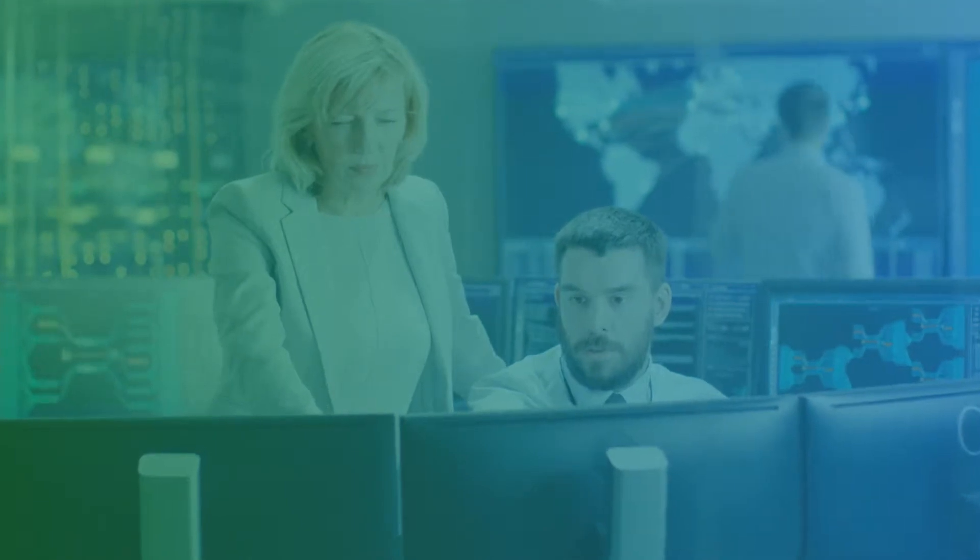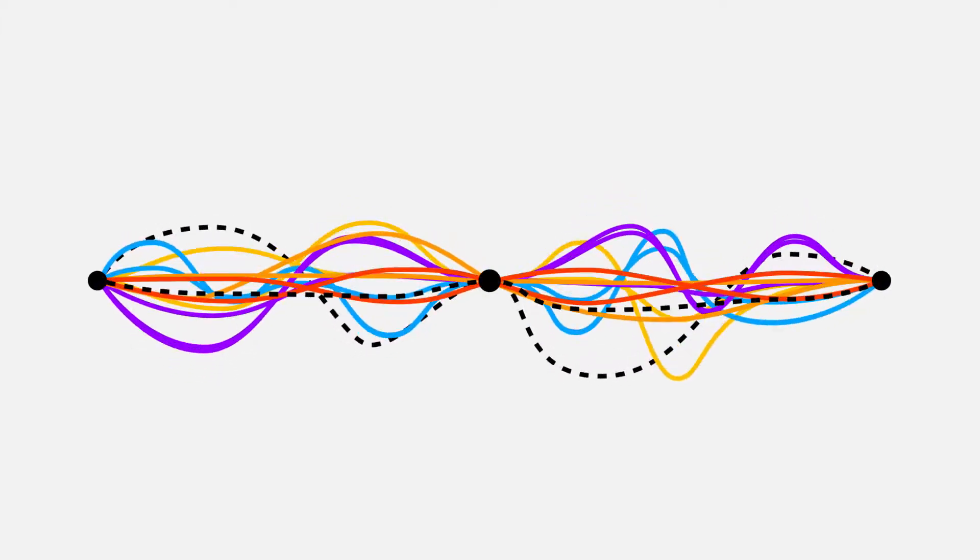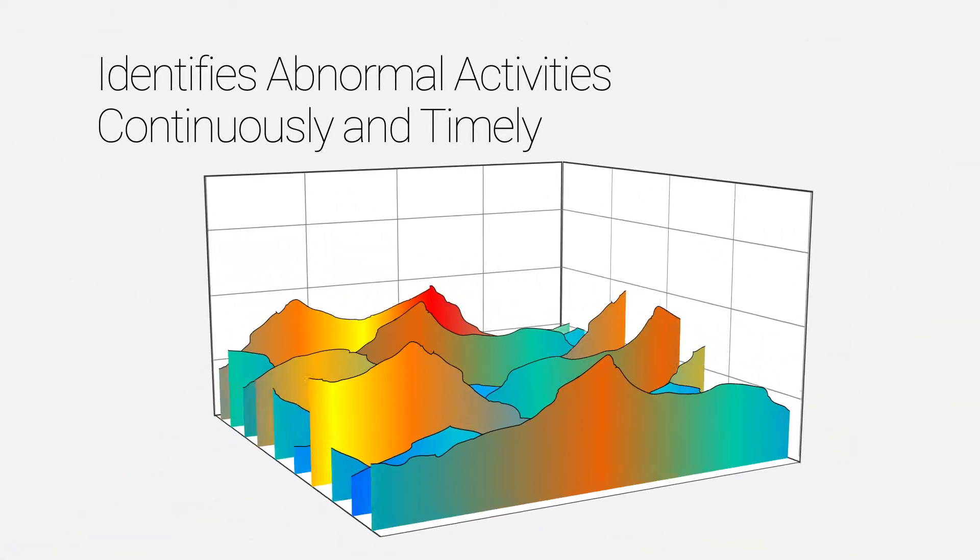With user-based behavioral analytics, Hellstone is able to detect then stop threats others can't. Hellstone's abnormal behavior detection technology uses hundreds of dimensional arrays to learn normal network behavior, which is called behavior modeling.